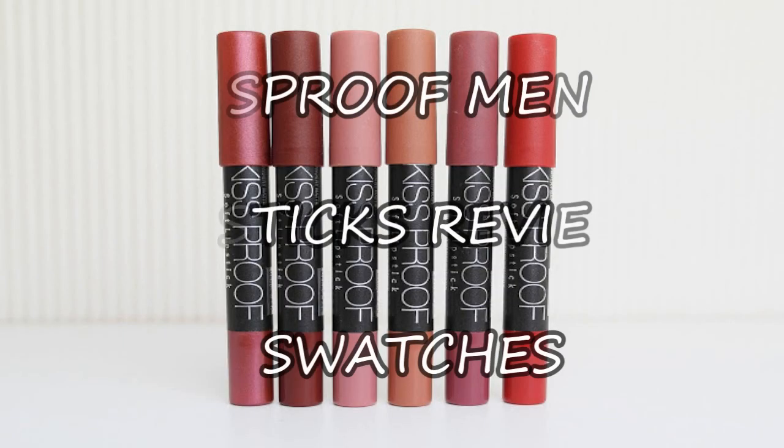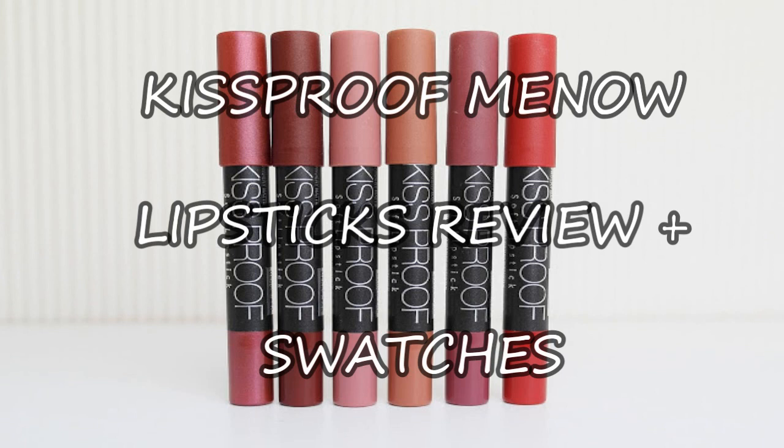I'm going to do the swatches and the review of the Mino Kissproof Lipstick. Wait — is that Mino, Minow, Menow? I'm not sure.